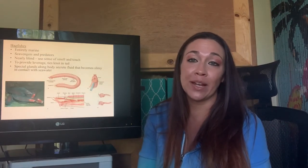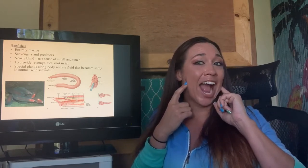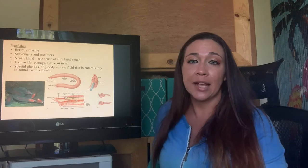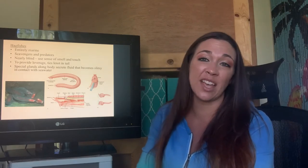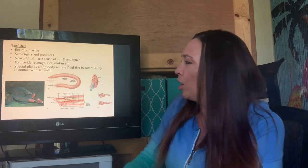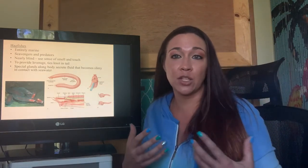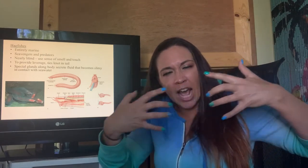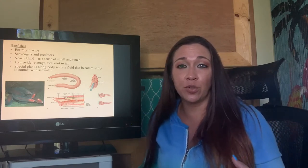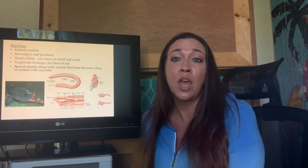Starting with the hagfishes — part of the group agnatha, the jawless fishes. These are only marine and do not have a hinged jaw, though they do have a mouth. These guys are scavengers that live in the deep sea and are blind — they sniff out carcasses that have fallen to the bottom and scavenge them. They have a unique predator-deterrent mechanism: along their body they have tiny little slime glands, and they produce slime that reacts with seawater creating this crazy thick molasses-y goo you can stretch and pull out. A single hagfish can actually produce up to about five gallons of slime within minutes — insane how much one of these little guys can produce via these slime glands.